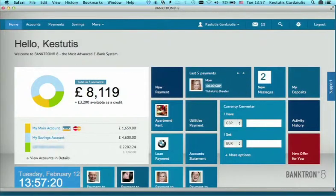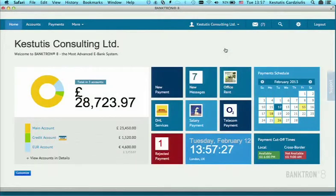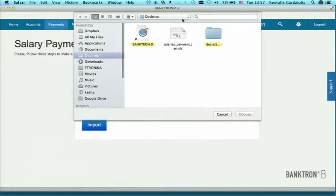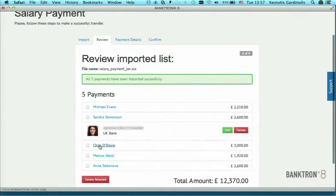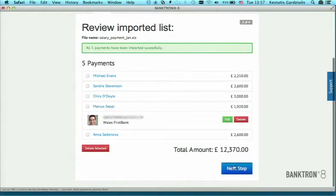Let me show another example of multichannel experience. Let's say Vito is my accountant and he is far away in his office preparing salary payments. I choose the salary payment, I can import the file from my accounting system so I don't have to enter it manually. I see all beneficiaries, I can review them, I see photos from social networks, and if everything is okay, I press next step.